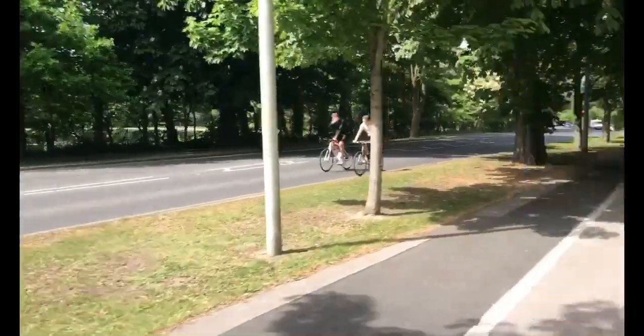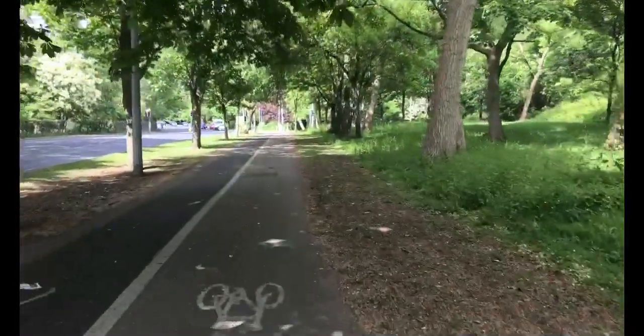There's the park again that we cycled past earlier — we're more or less retracing our steps back now.